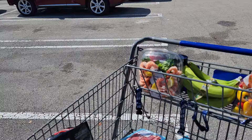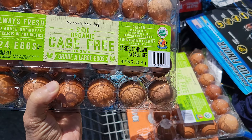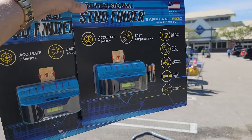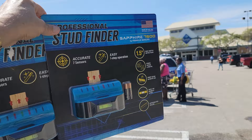For my Sam's Club haul today — what a haul it was. Can you believe I just came in for some eggs? So I bought two containers of cage-free organic eggs, and I picked up two of these stud finder deals for seven bucks and change. You can't beat this.